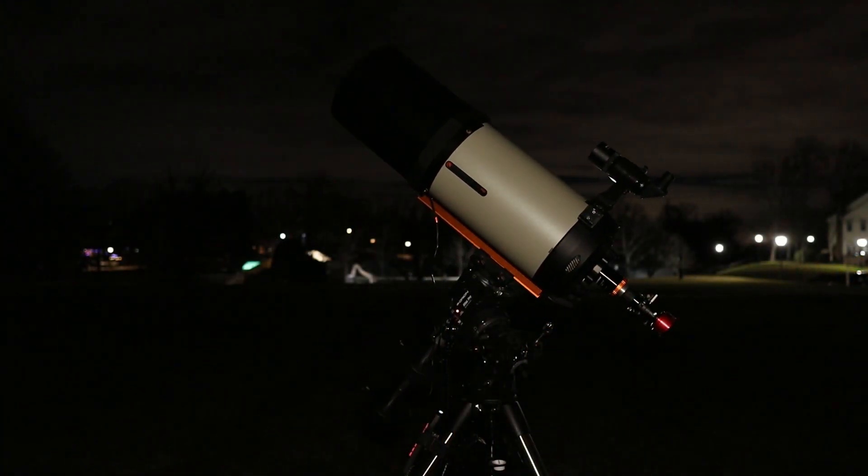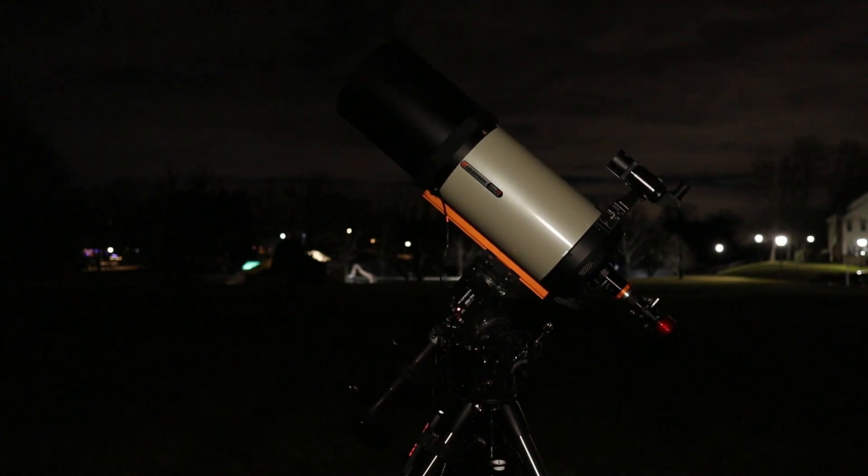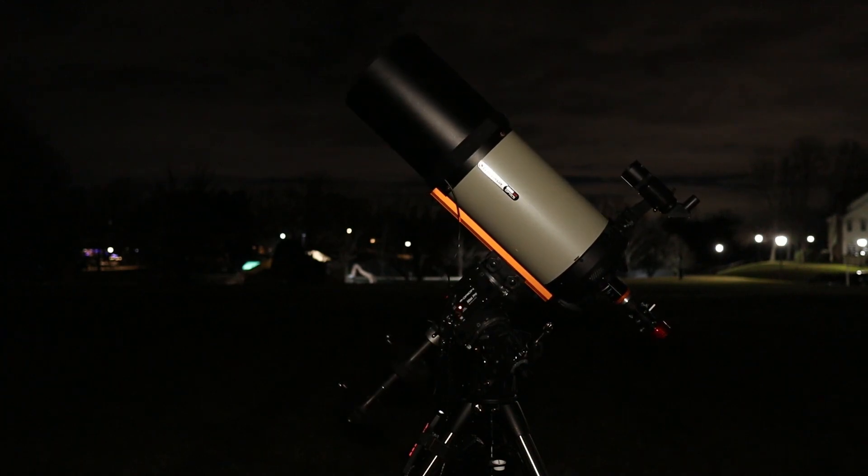It's a bit on the chilly side tonight, but regardless, I'm excited and I hope you are too. So let's slew the telescope over to Jupiter, start up FireCapture, and let's get this party started.